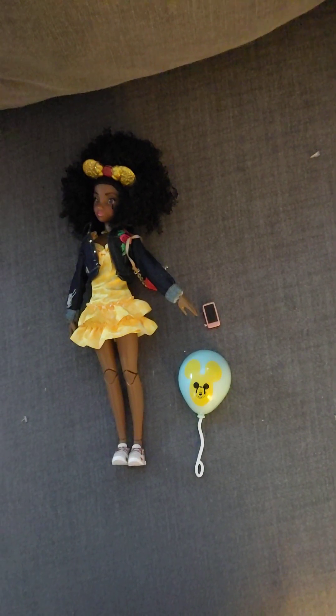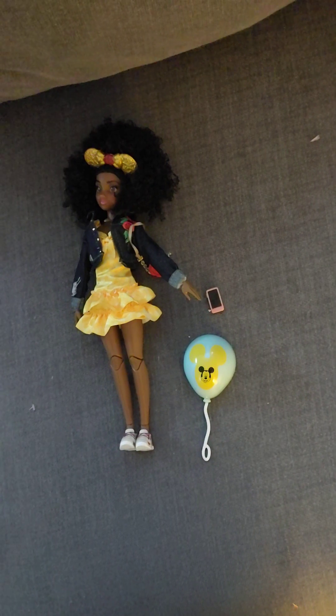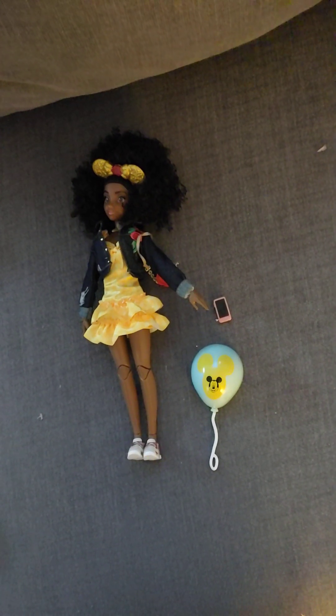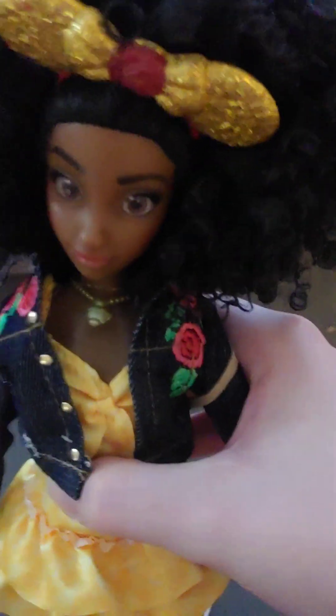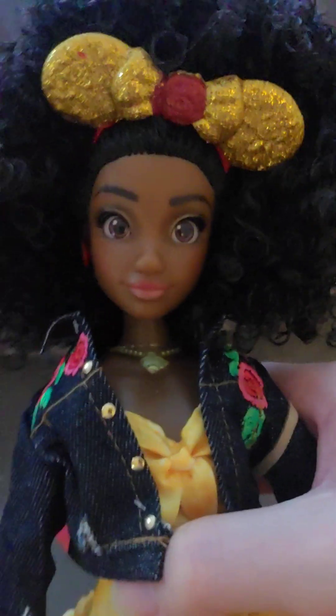Hello everyone. Today we have the Disney ILY — I think it stands for I Love You Forever — Disney Bounding Dolls. This one is the Belle inspired one. I'll say Belle inspired because it doesn't really tell you her name, so I guess you can name her whatever you would like.